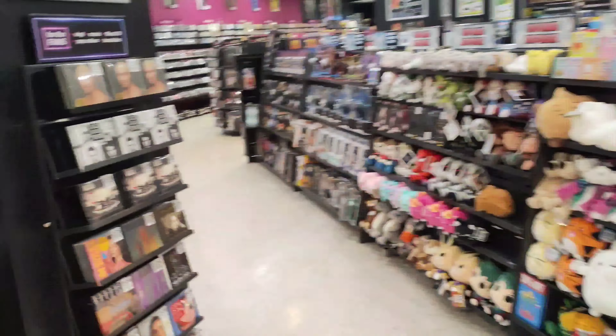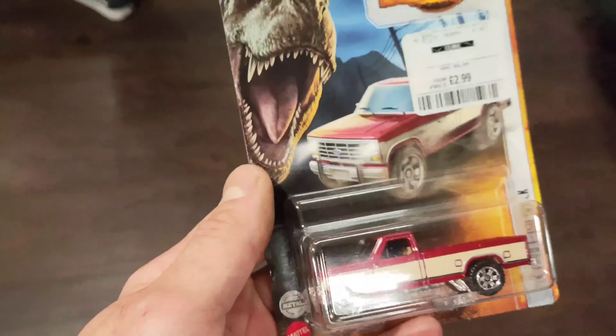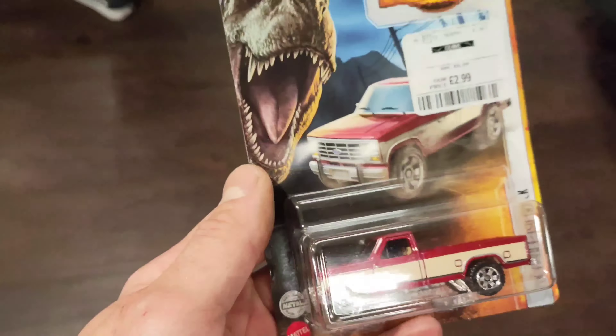Now I know you guys have got TJ Maxx in America, and our equivalent is TK Maxx. It is super warm in this car. I didn't really find anything at The Entertainer or the other stores apart from TK Maxx coming up trumps with this Owen Grady pickup truck, which I actually haven't got — and for £2.99 I thought, do you know what, I'm just going to take it home. Next stop: Smith's Toys.